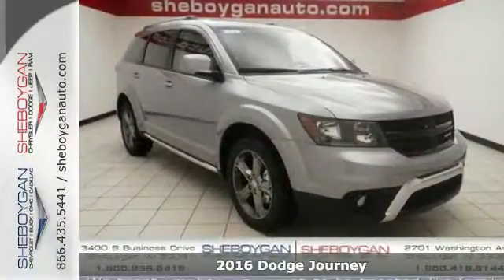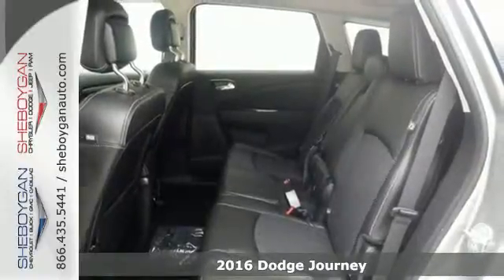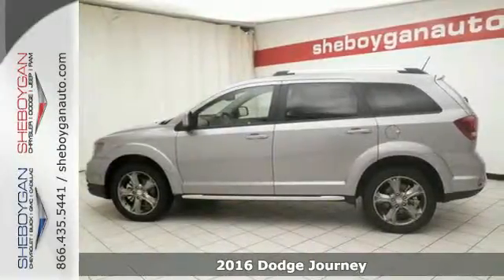Here's a 2016 Dodge Journey. You may prefer going for a drive to many other fun activities once you're behind the wheel of this fuel-efficient mid-size crossover.